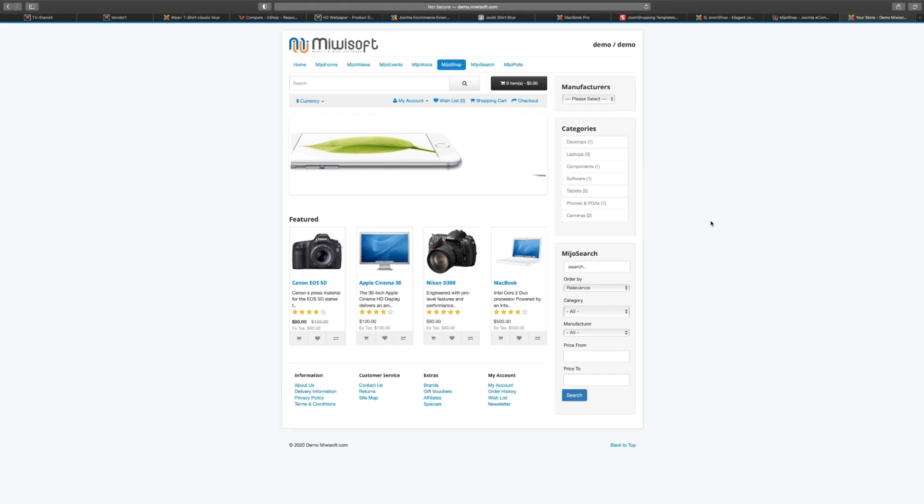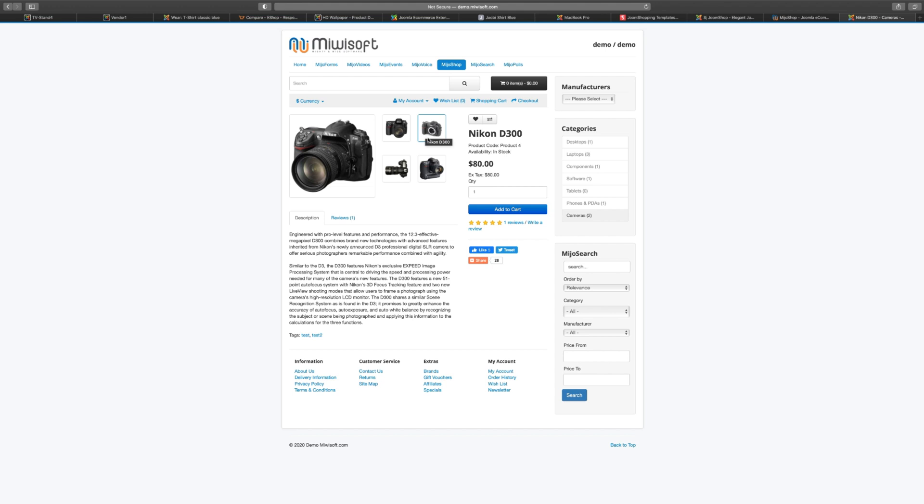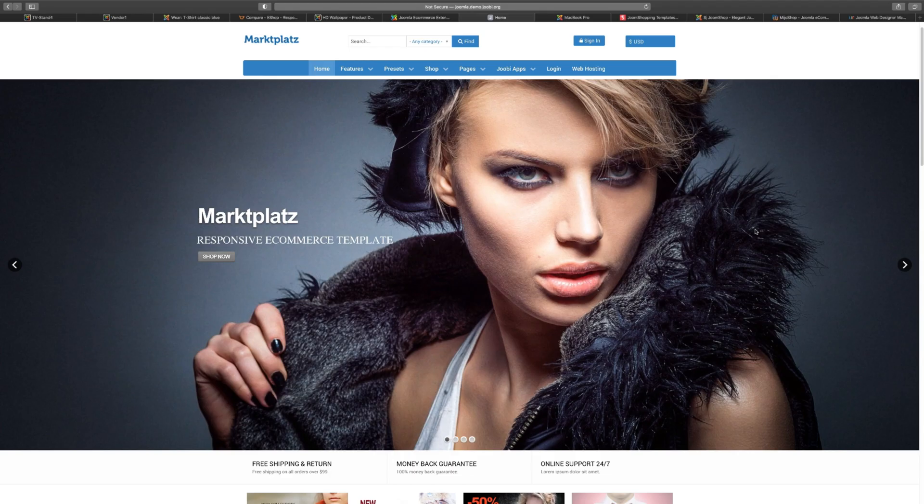Next we have MijoShop — another simple but feature-packed option. MijoShop has a lot of other extensions connected to their shopping cart, so you can get a feel for it. Developers and designers will share a link so you can get an idea of how things work. Looking at their product layout, you can click on images to make them bigger, add items to wish lists, and compare products. So this also has a compare feature for you to add on your website.